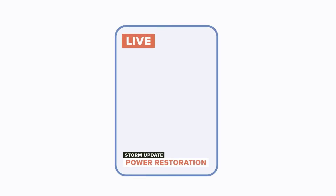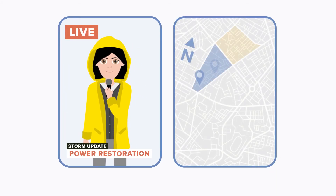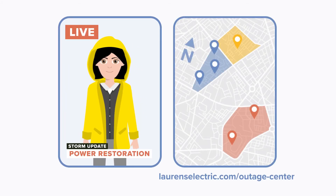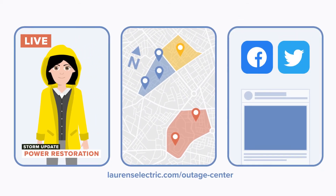The next step in the power restoration plan is communication. We keep local media informed of our progress so they can get that news out to you. We also have an outage map available on our website so you can see if your area has a high number of outages. And be sure to follow us on Facebook and Twitter for timely updates.